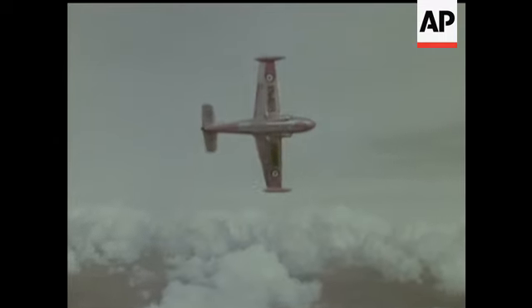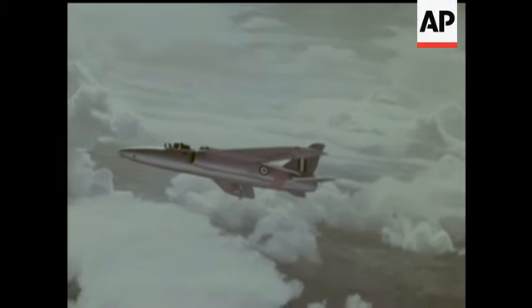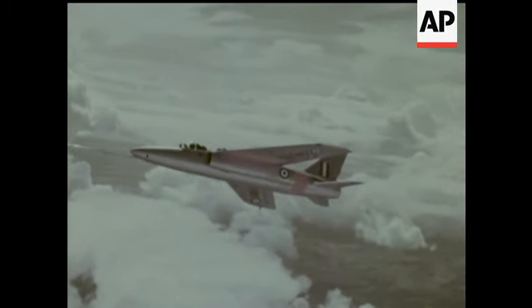Among cargo carriers, the Argosy is an impressive multipurpose freighter. The Jet Provost trainer has the distinction of having been designed as a trainer — the first ever, I believe. Another jet trainer now, the Gnat, and it looks a bit like one.